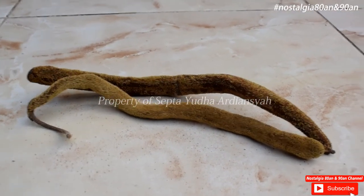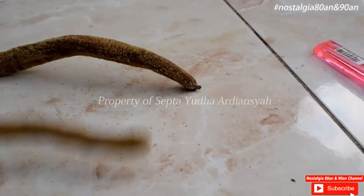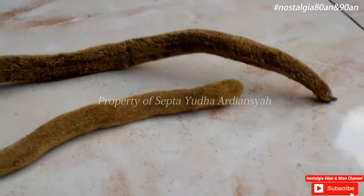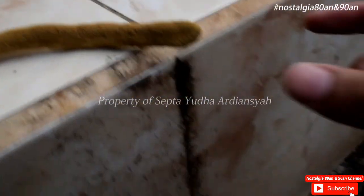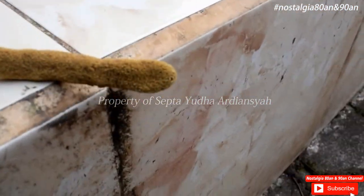Ini adalah tampilan tampak dekat kontelnya ya. Ini ada serbuk-serbuk yang akan berjatuhan ya. Oke, kita akan coba bakar ujungnya ya. Kita mulai bakar.